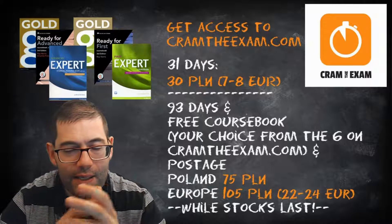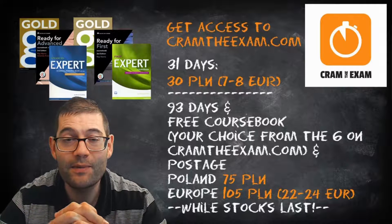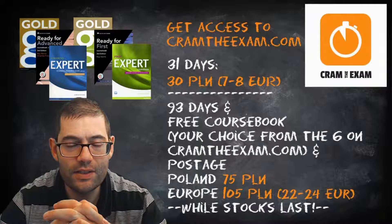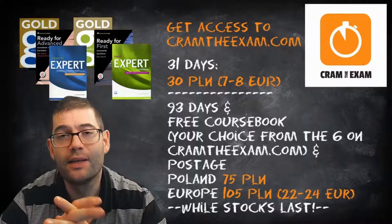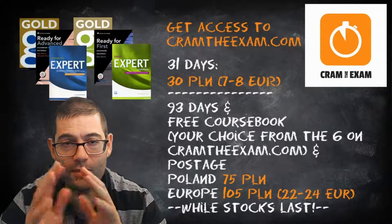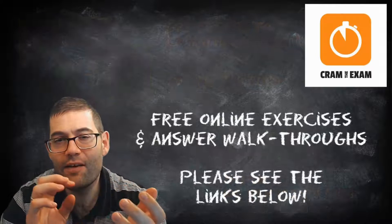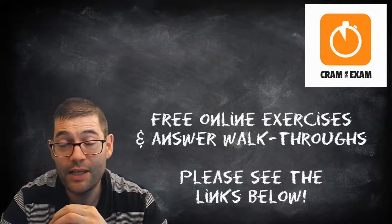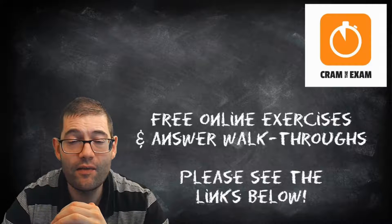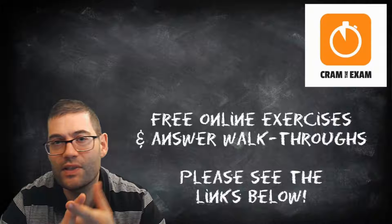It will cost a tiny little bit more because I've got to cover postage — it's going to be 105z, which is 22 to 24 euros, which is still far cheaper than you can buy just the coursebook in a bookshop in your home country. But as always there are plenty of free online resources for you as well, and if you look in the video description below you'll see that I've linked to two of these resources — one for the FCE and one for the CAE.